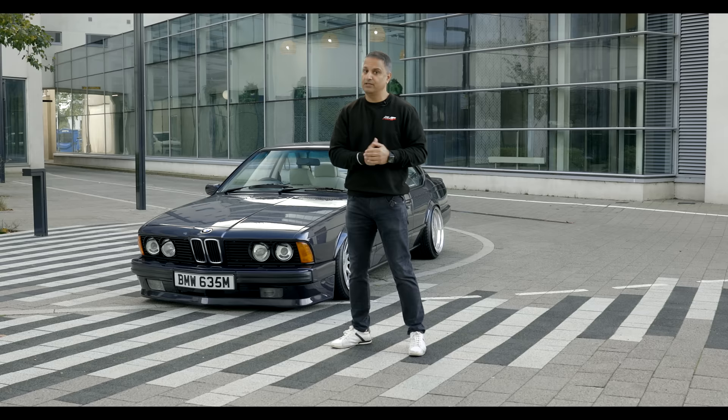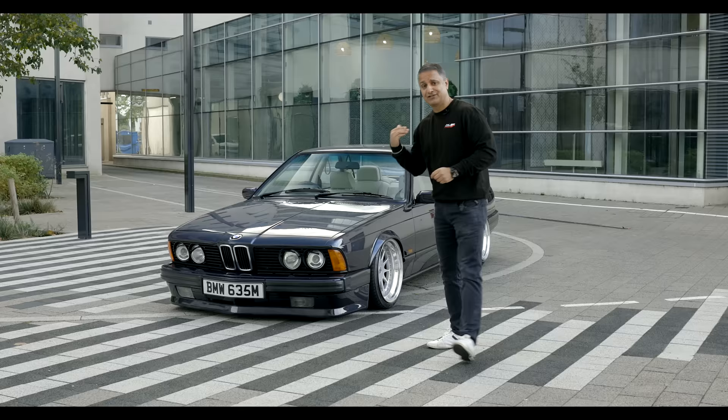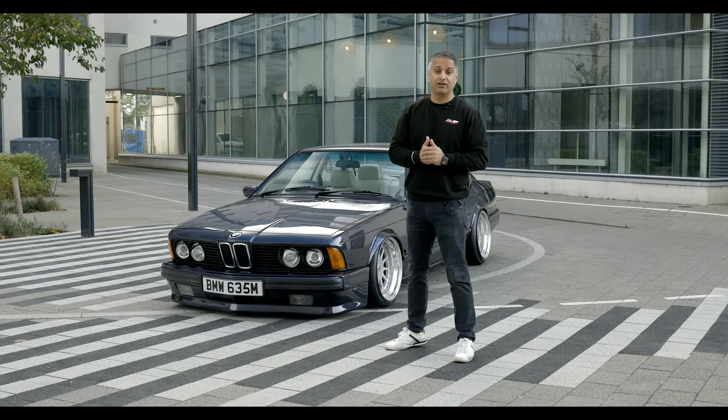So why a 635 CSI? Well, I was actually looking for a sort of modern classic BMW to add to the fleet and promote the business. Looked at 840 CI Sports and 635 CSIs. In the end, obviously went for a 635 CSI, but this is actually my second 635 CSI.